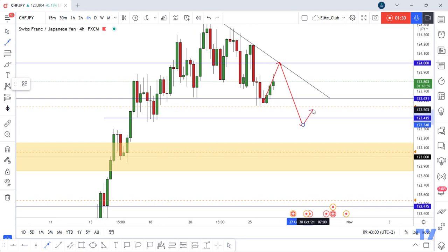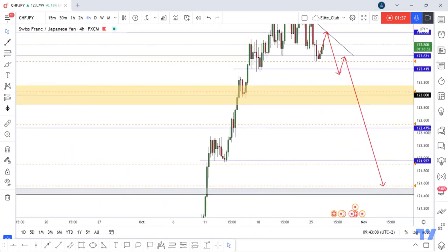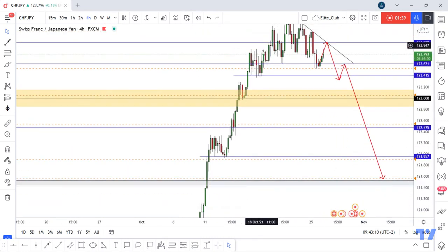Once we get a good daily closure, then I can enter a trade. As I said before multiple times, the price went up with a hard movement, so the price will go down with that same hard movement also.